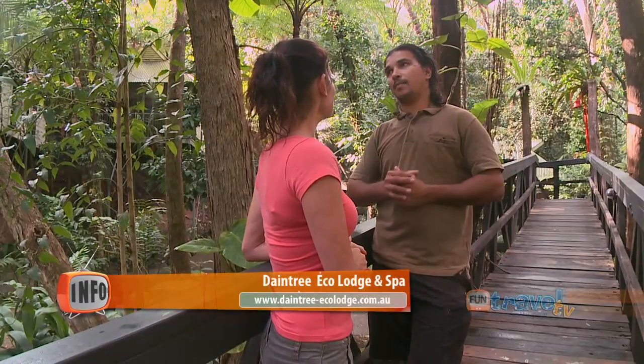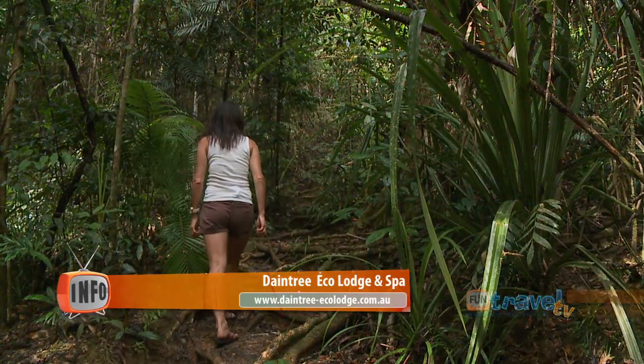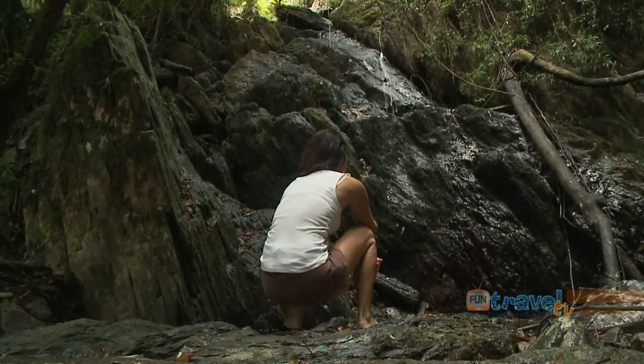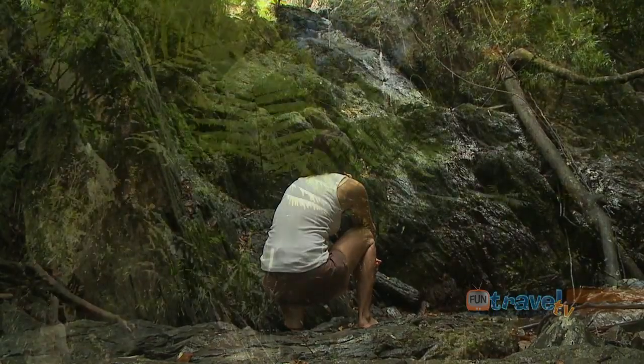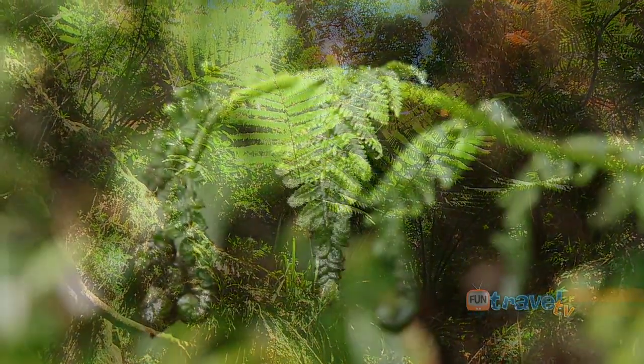My walks that I do here basically go for an hour and a half. The walk itself goes to a little waterfall at the back of the property. This waterfall traditionally was a special women's bathing place. Basically what I touch on along the way is how the local Kuku Yalanji used the rainforest for food, medicine, and shelter.